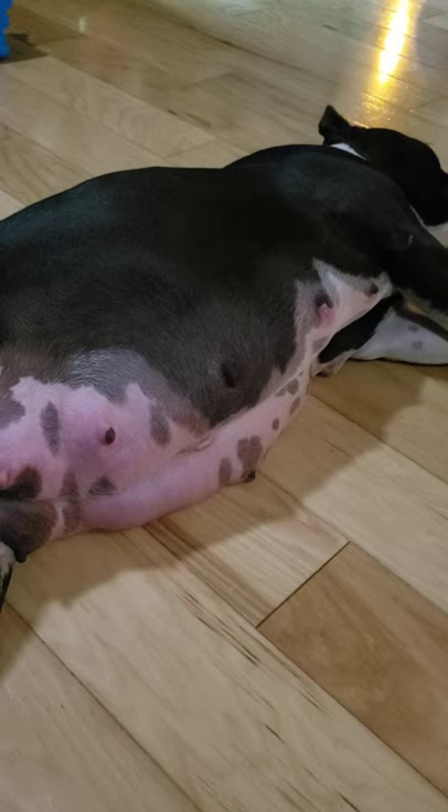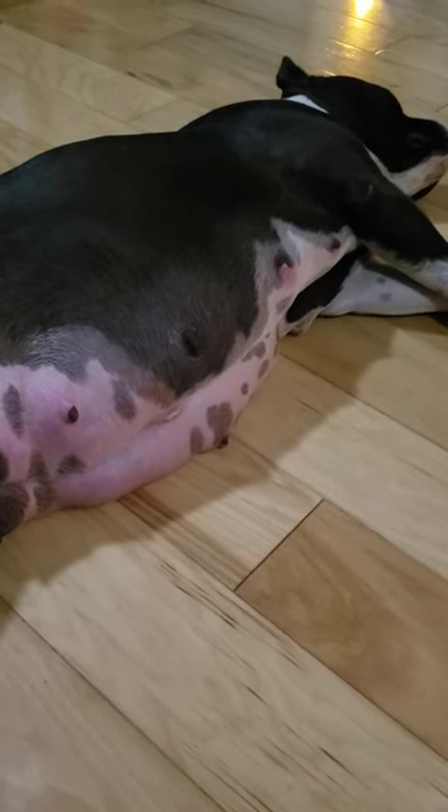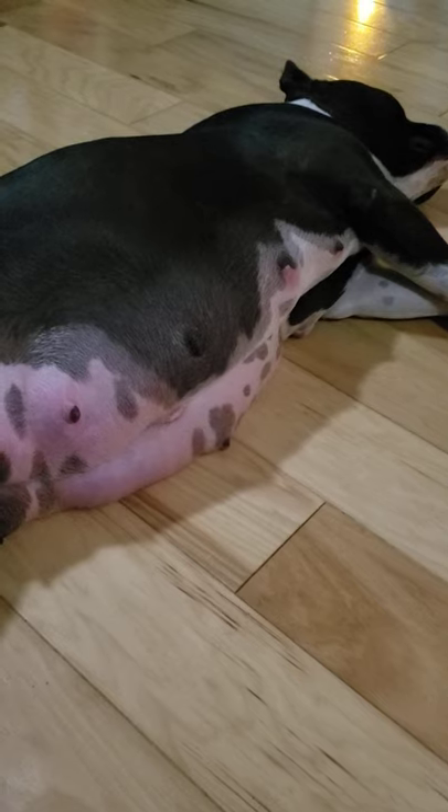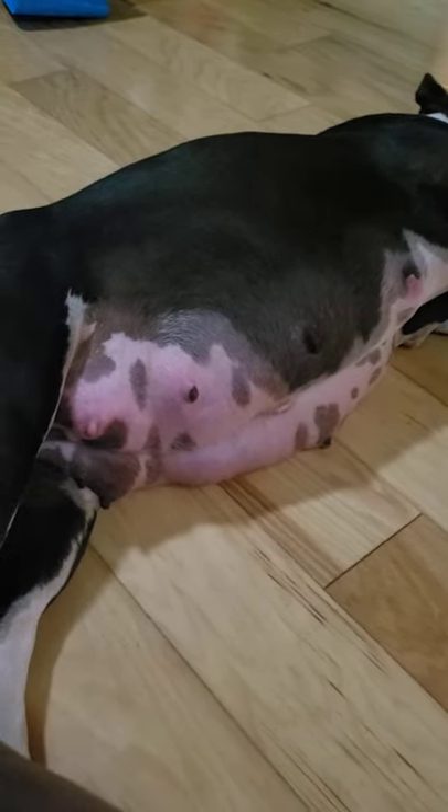Stay tuned and you'll see some puppies by the end of the weekend. God bless you guys.